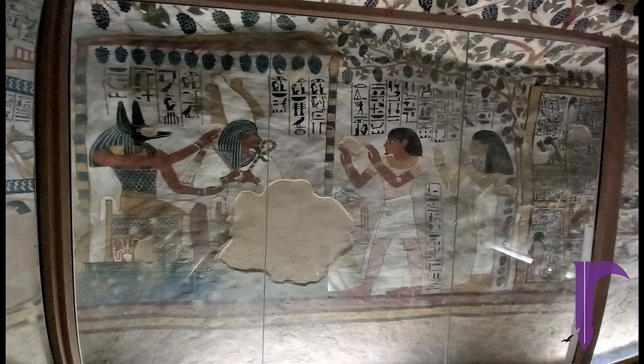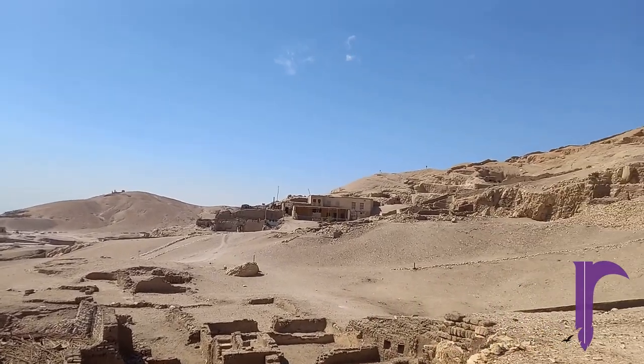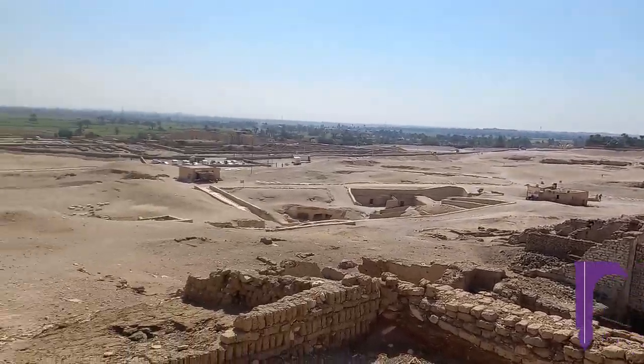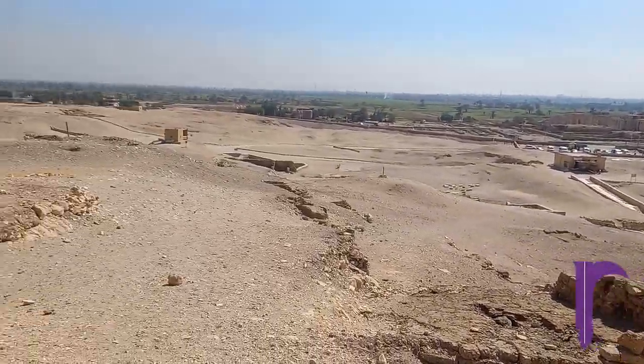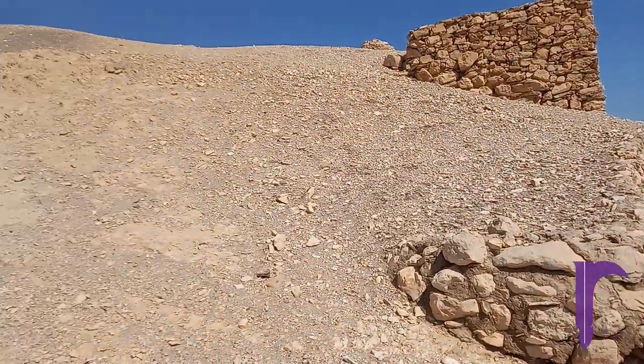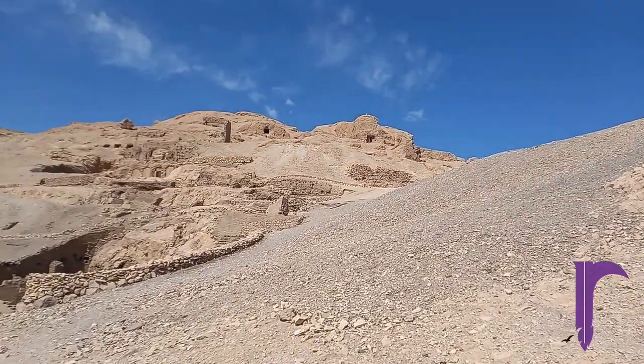Theban tomb 96, or TT96, is better known as the Tomb of the Vineyards, due to the exquisite decorations on its ceilings. The area where this tomb is situated is known nowadays as the Valley of the Nobles, or Sheikh Abdul Khurna, the Theban Necropolis on the west bank of the Nile in modern-day Luxor, Egypt.